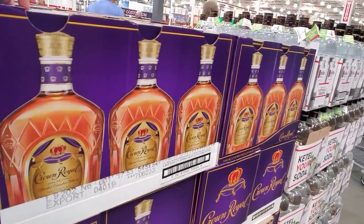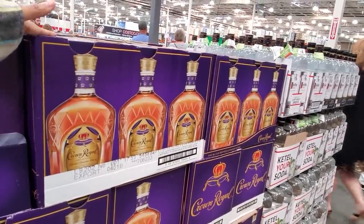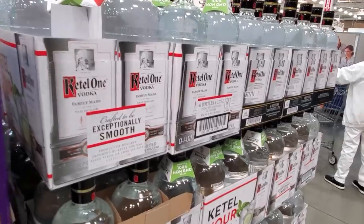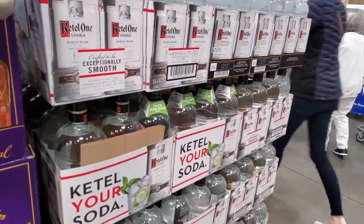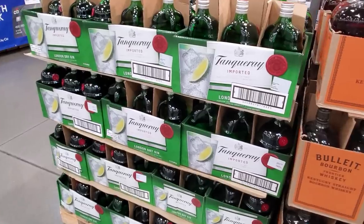So this one right here will be $30. Right now buy three, save $21. There are people in front of me so I can't show you the sign. The vodka will be $25. Bourbon, Kentucky, only $27. And this one will be $24.